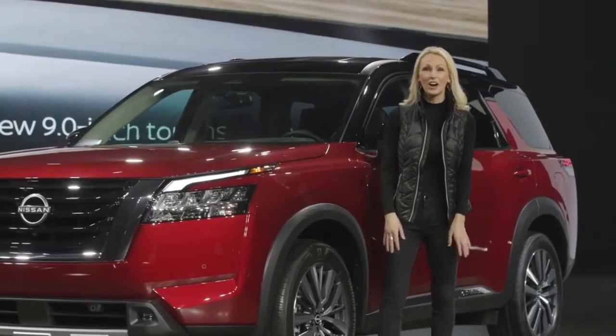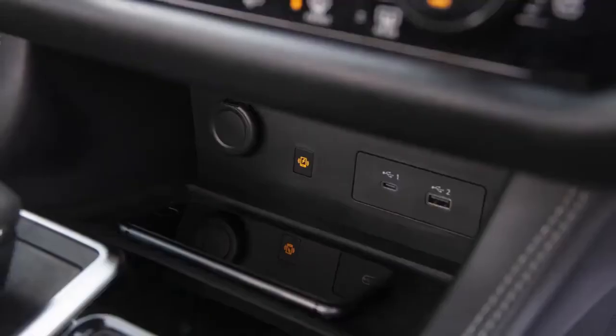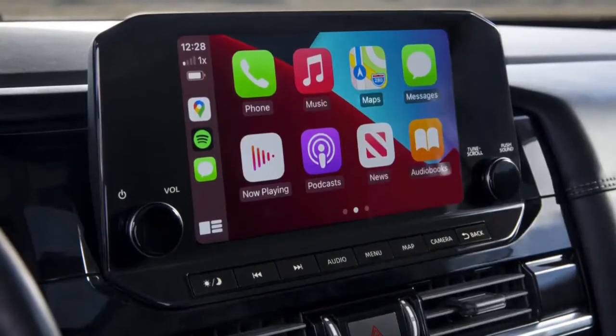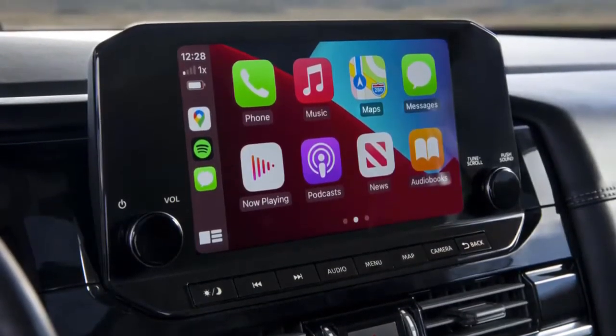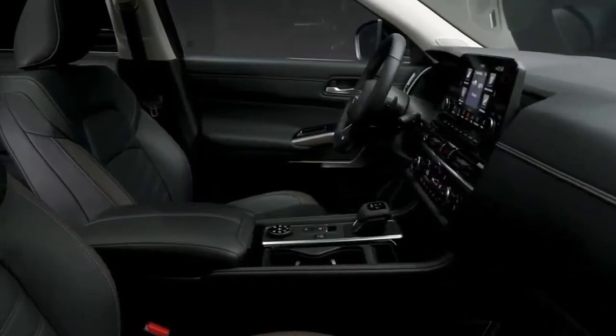The all-new Pathfinder offers connectivity features that no one could even imagine back in 1986, including wireless smartphone charging and Nissan Connect services with wireless Apple CarPlay. And just look at the beautiful new interior materials and textures, including quilted, semi-aniline, leather-appointed seats.